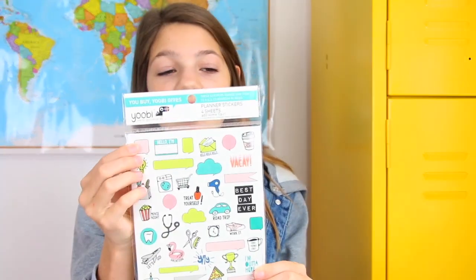Gel pens! You guys know gel pens are pretty much the best pens in the whole entire world. And Yubi has some — and of course they're cutified by being kind of mini. Next we've got some planner stickers. So when you get a planner and you're writing down what day of the week you're doing stuff, or if you're running errands that day, they've got stickers covered.